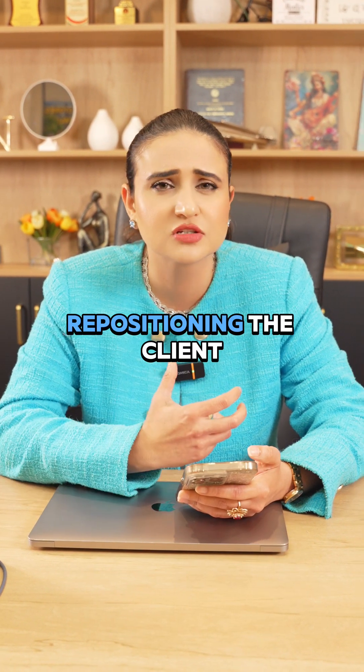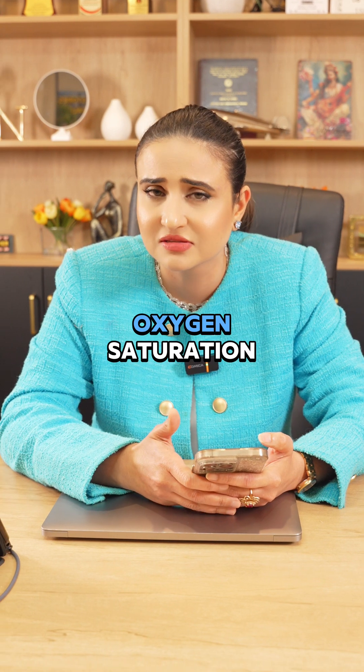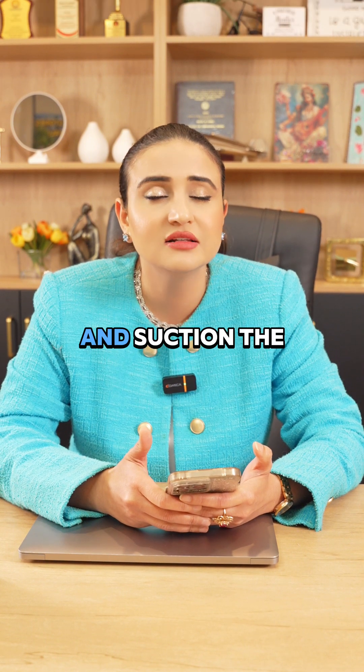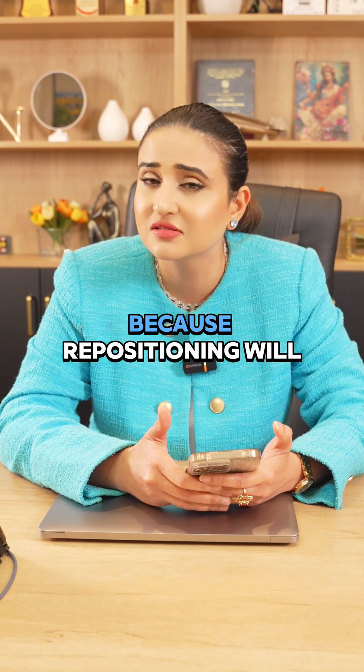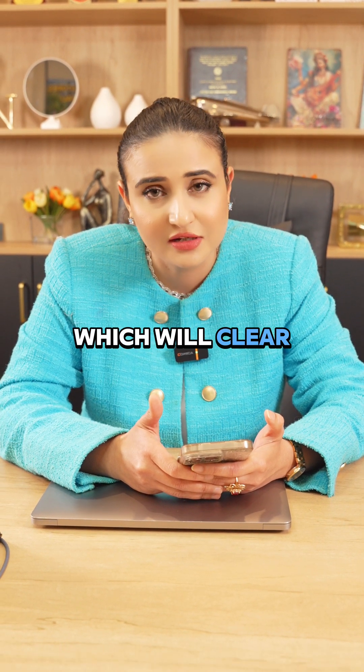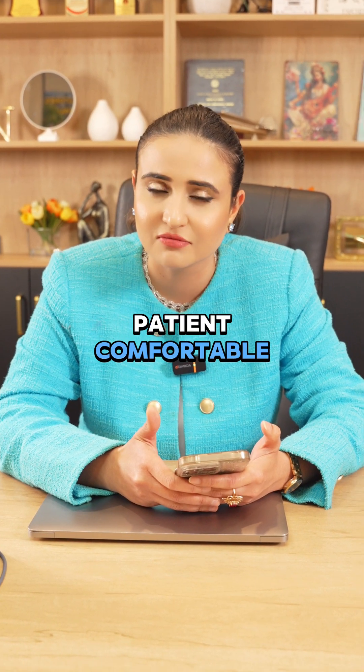In this case, repositioning the client or assessing the oxygen saturation are equally important. But first of all, you have to check the tracheostomy tube and suction the secretions, because repositioning will not clear the secretions. It is the suctioning of the tracheostomy that will clear the secretions and make your patient comfortable.